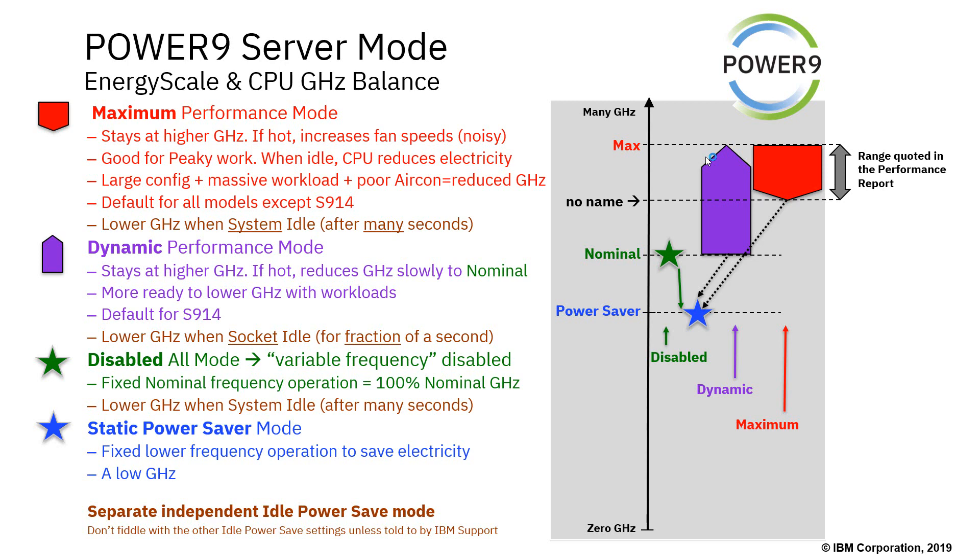We have a Static Power Saving mode that allows us to run all day long at low GHz. If this machine was 4 GHz as the maximum, the Power Saving mode is down at around 2.3 GHz. The idea is you could save some electricity — put your computer into that mode over the weekend if you don't have any workload, and then on Monday morning bring it back up to full speed. It turns out we couldn't find any customers actually doing this, so there's good technology in there but nobody seems to want to use it.